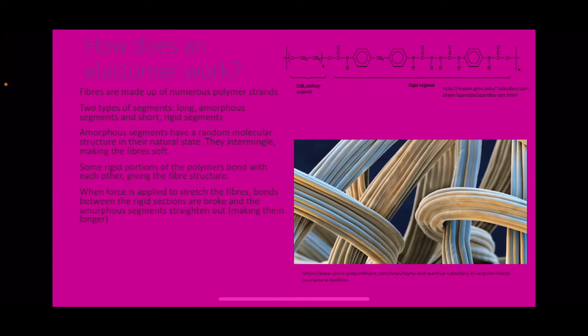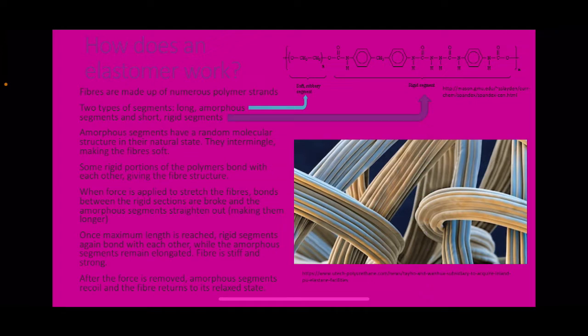When force is applied to stretch the fibres, bonds between the rigid sections are broken and the amorphous segments straighten out, making them longer. Once maximum length is reached, the rigid segments once again bond with each other while the amorphous segments remain elongated — the fibre is stiff and strong. After the force is removed, the amorphous segments recoil and the fibre returns to its relaxed state. A diagram shows the rigid segment and the soft segment of the polymer.